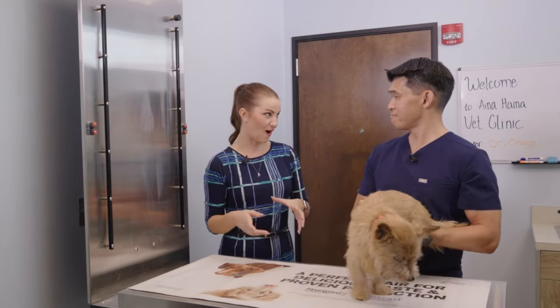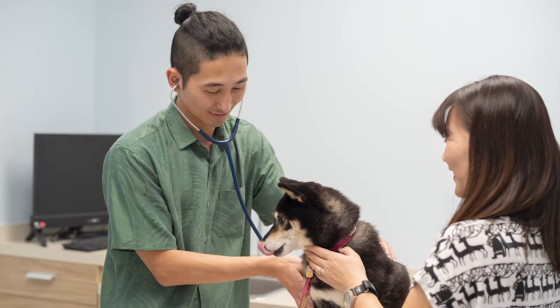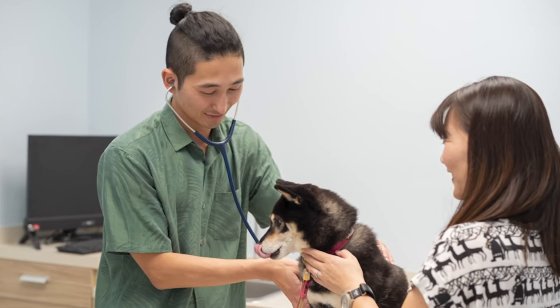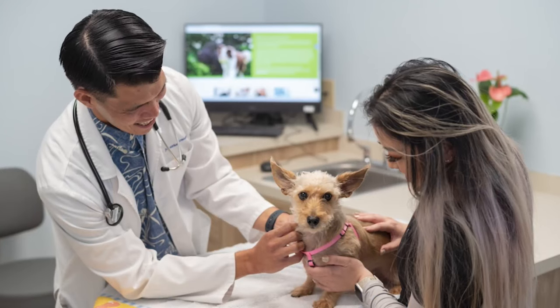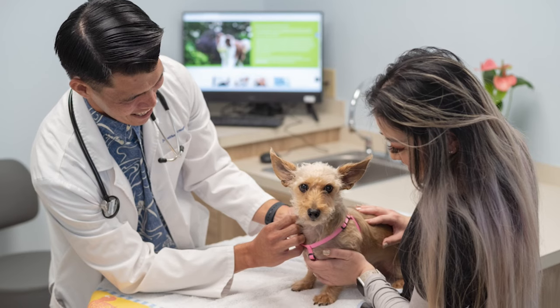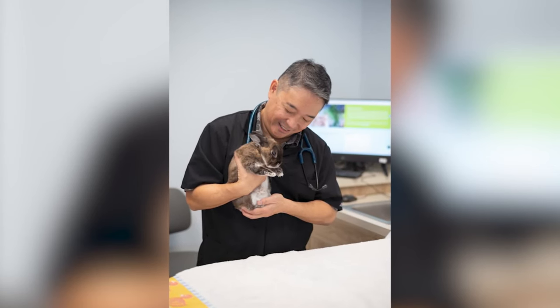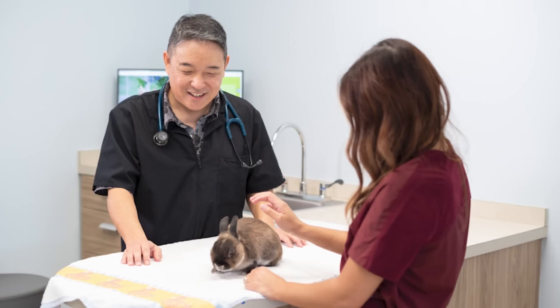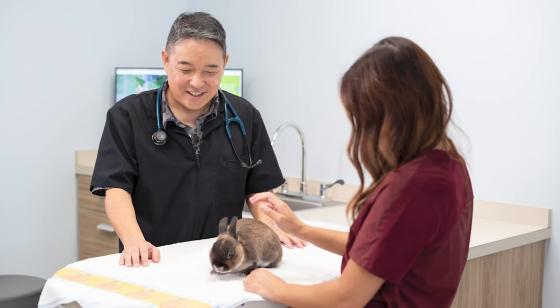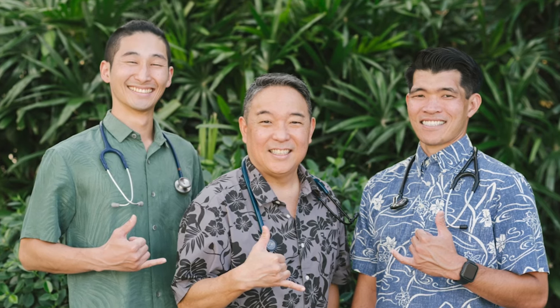While dogs and cats are the primary patients at Inaheina Veterinary Clinic, Dr. Kaya also sees other types of pets including birds and small mammals like rabbits, mice, and rats. For exotic pets or small mammals, it's recommended to call ahead and check in first to make sure the clinic can help.